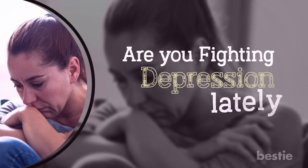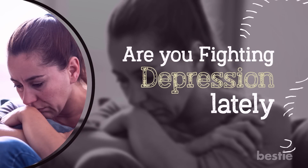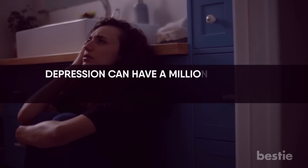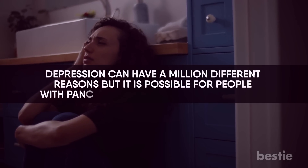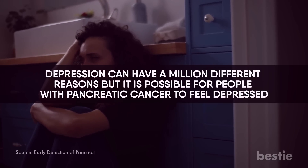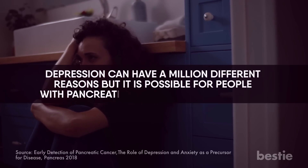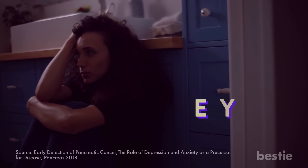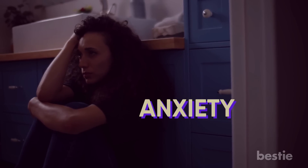Are you fighting depression lately? Pancreatic cancer can take a toll on your emotions. Depression can have many different reasons, but it is possible for people with pancreatic cancer to feel depressed. A study stated there is a positive relationship between depression and pancreatic cancer. It can have a sudden onset and can be accompanied by anxiety. So keep a check on how you feel.